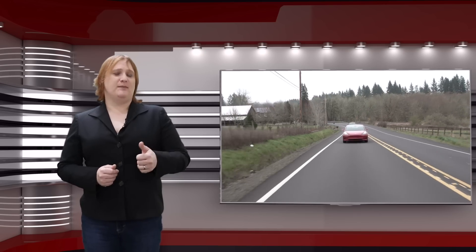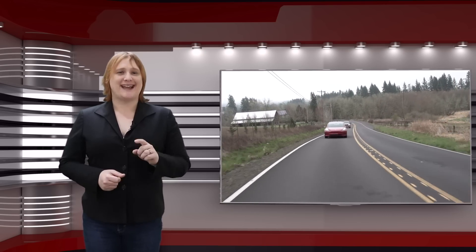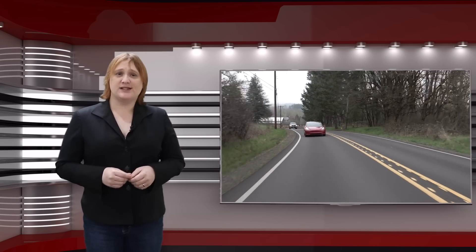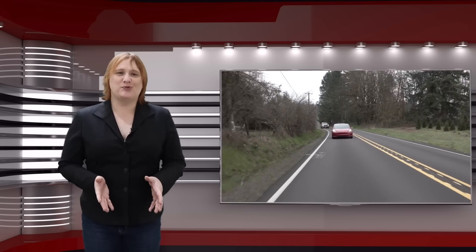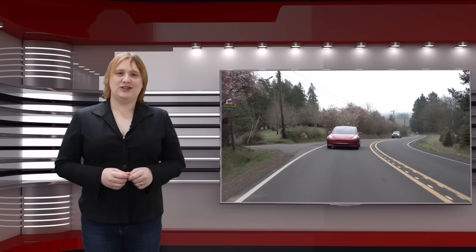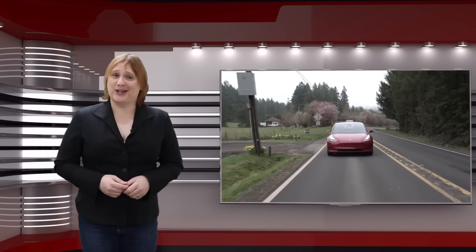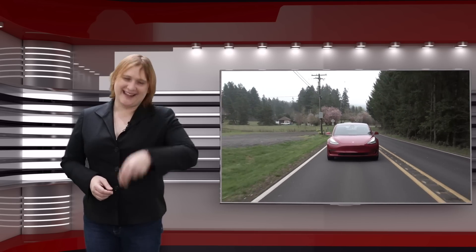That's it — don't forget to give us your thumbs up or thumbs down, leave a comment, and as always, don't forget to subscribe and hit the notification bell. Thanks to our Patreon supporters, without whom we'd never be able to produce all of this daily content. You can join them at patreon.com/transportevolved. Thanks for watching, and as always, keep evolving!